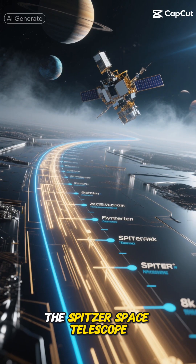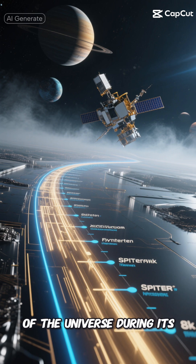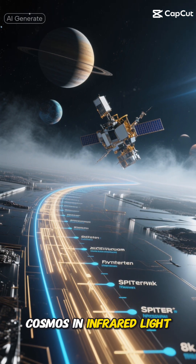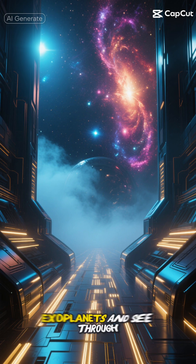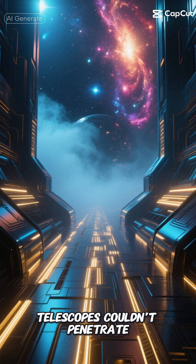The Spitzer Space Telescope, though now retired, revolutionized our understanding of the universe during its 16-year mission by studying the cosmos in infrared light. It helped us discover exoplanets and see through cosmic dust clouds that visible light telescopes couldn't penetrate.